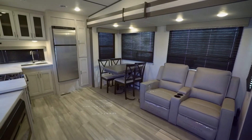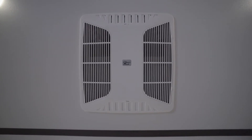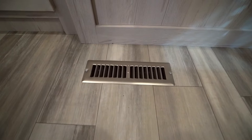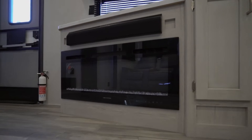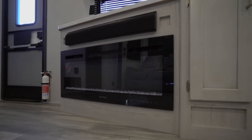Let's start in the Sprinter living area. Headspace abounds with 80 inches of interior height. You'll stay cool with a ducted AC unit in the living area, plus an AC unit in the bedroom. To keep you warm, you get a 30,000 BTU furnace with in-floor heating ducts. And for warmth plus ambiance, some models come with a 5,500 BTU electric fireplace with thermostat control and remote.